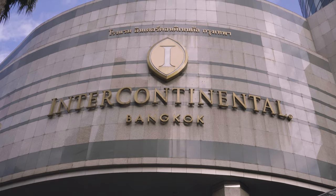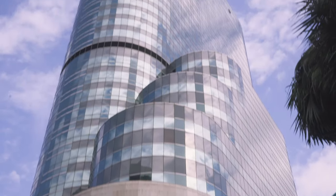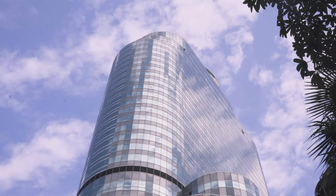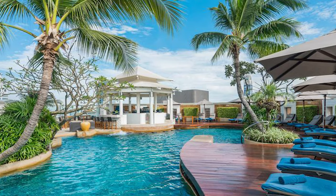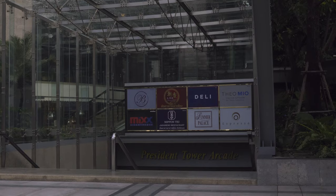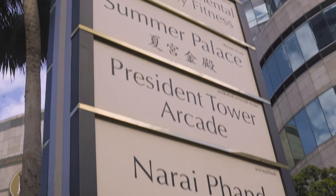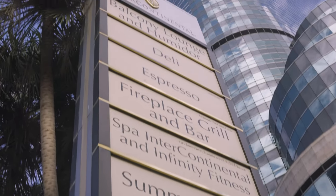The Intercontinental Bangkok is a five-star hotel with direct access to the BTS SkyTrain at Chitlom Station. Guests can take advantage of the spa, swimming pool, and other facilities. For a bite to eat or drink, the hotel offers eight different options, including the Humidor Cigar Bar for cigar aficionados.